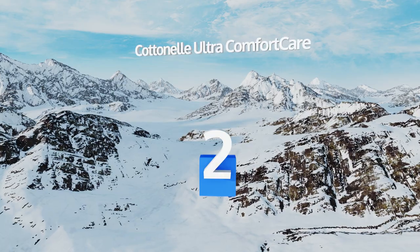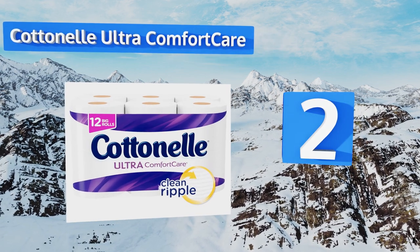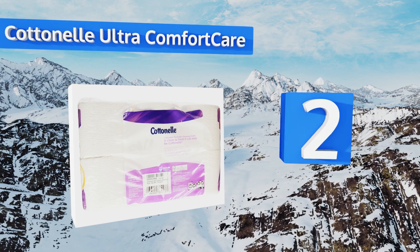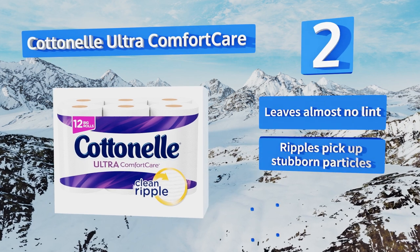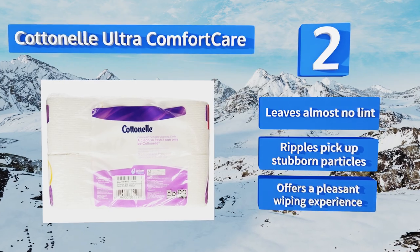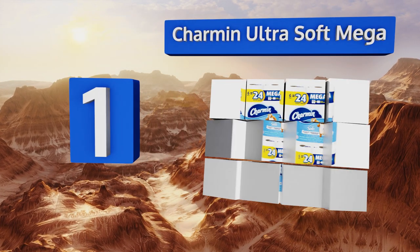At number two, you'll save money twice when you purchase Cottonelle Ultra Comfort Care — first by getting this low cost per sheet option, and again when you realize how little of the product you actually need to use because it's so thick and absorbent. It leaves almost no lint and the ripples pick up stubborn particles, offering a pleasant wiping experience.